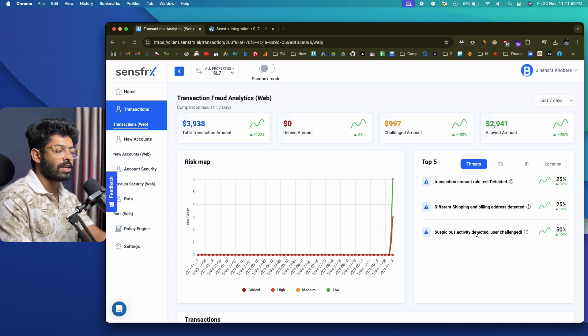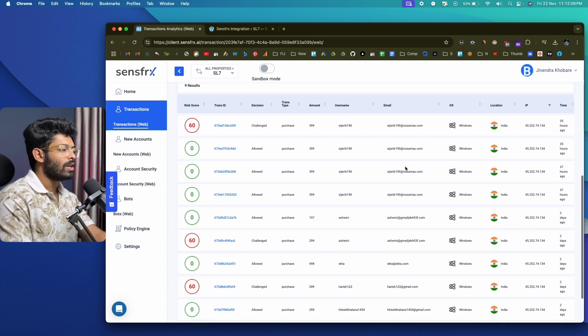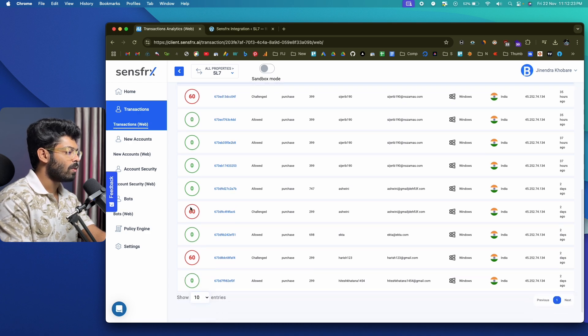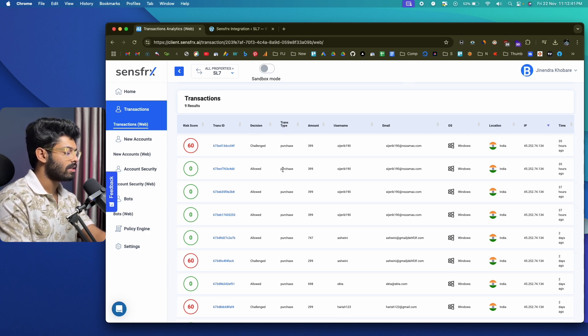Moving to OS, you can see all requests or payments coming from Windows, then the IP address, and also the location. Scrolling further, you'll see details related to each individual payment. Each transaction has a risk score associated with it — this one has a risk score of 60, this one zero, 60, zero. You can see the decision, transaction type, amount, username, email, and all other details.